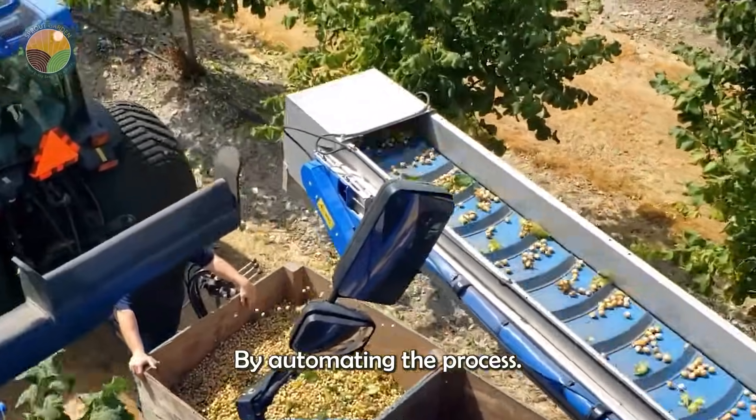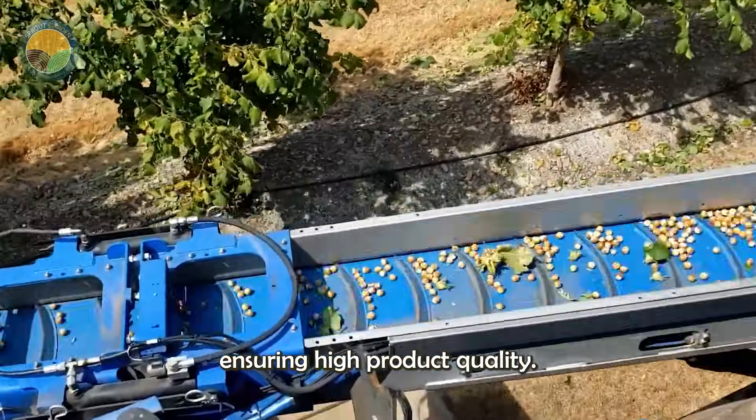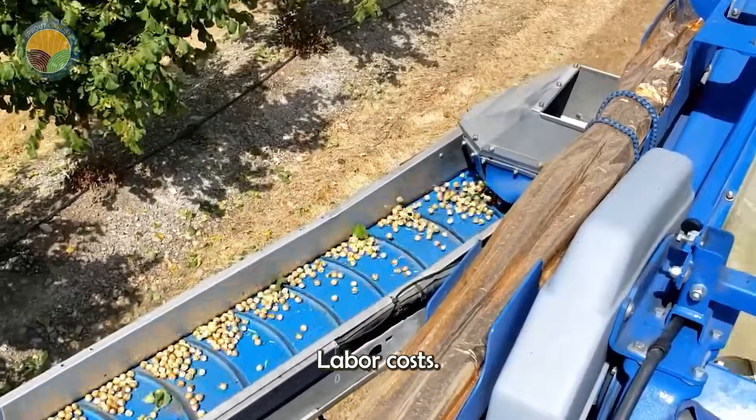By automating the process, farms can harvest large areas in a short time, while ensuring high product quality and reducing labor costs.